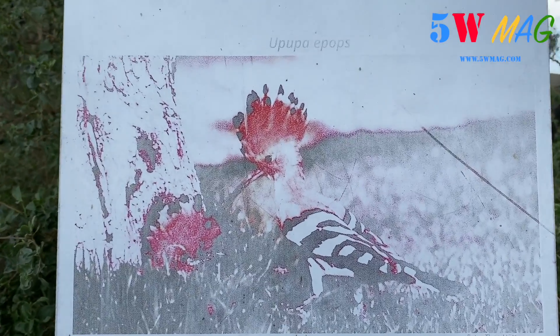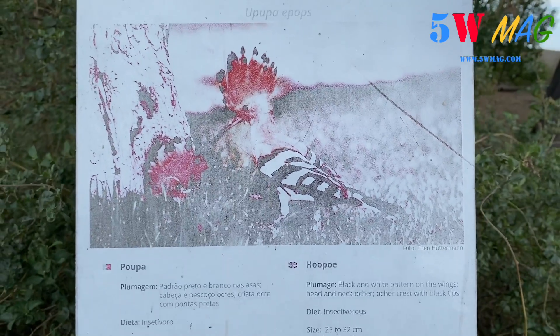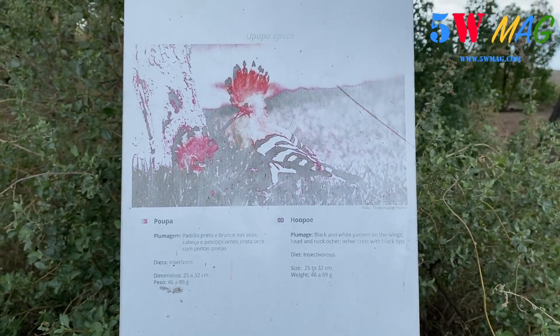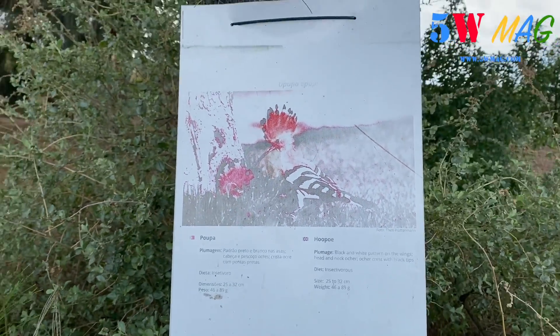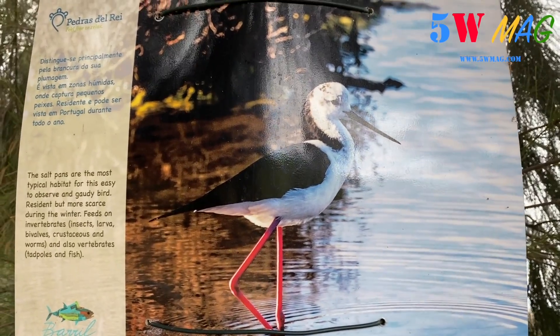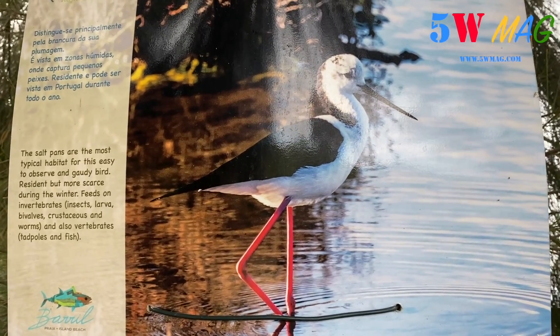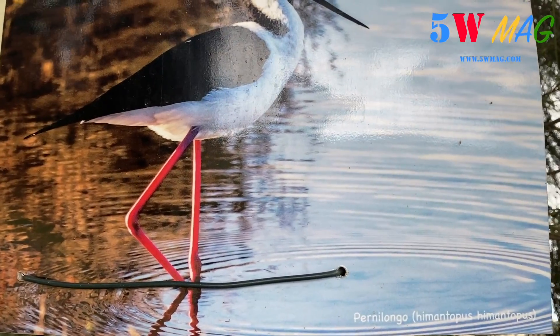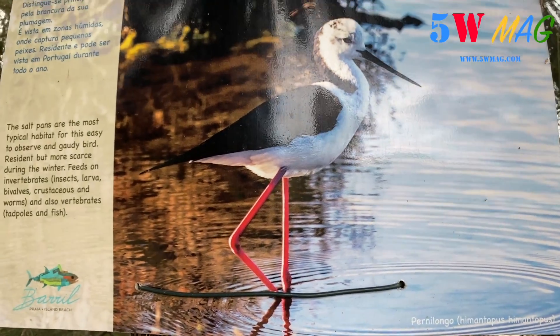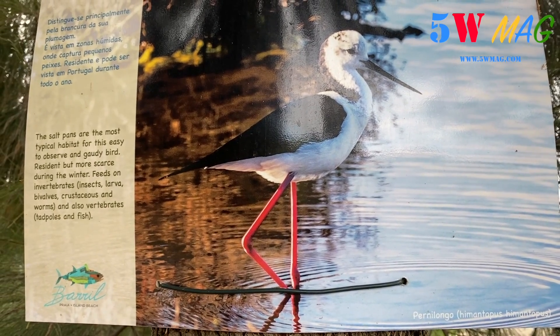Here is a very interesting bird — I find it really original — and we also find it a little around here in Agarvile. Here are the birds that we filmed at the very beginning of the episode, which are found in the marshes at the entrance. They are called in Portuguese Pernilongo, and they feed essentially on insects, larvae, crustaceans, etc.